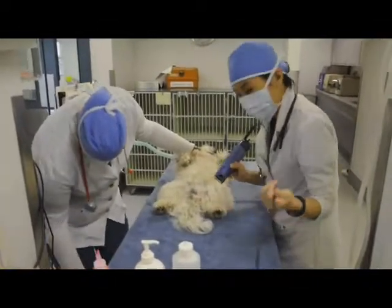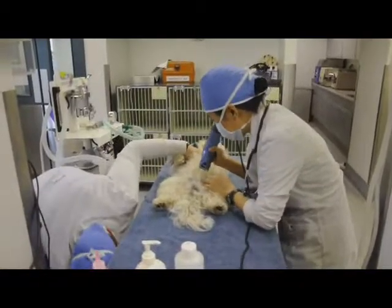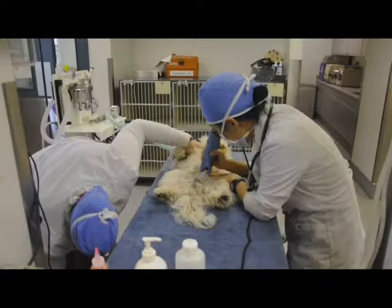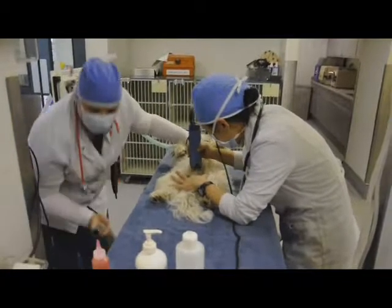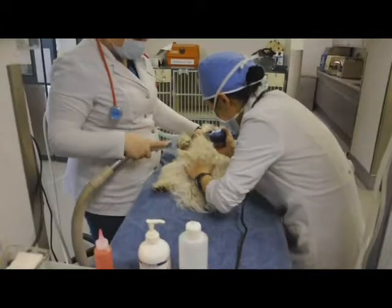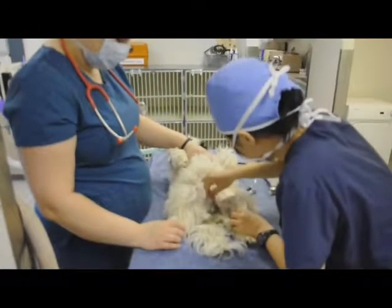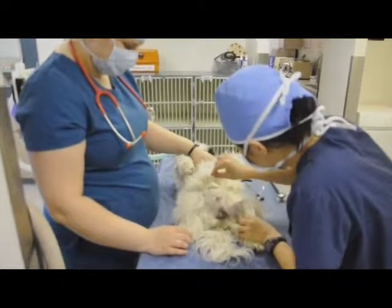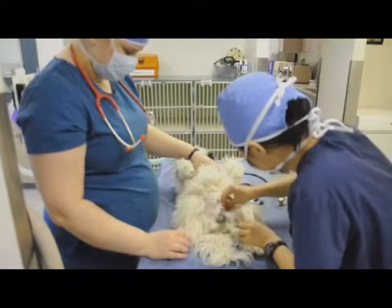Once intubated, Monty is prepared for surgery by shaving the surgical area to remove all the hair. Once all the hair is removed, the technicians perform a surgical scrub to disinfect the skin prior to surgery.